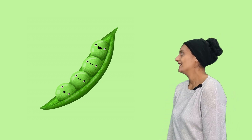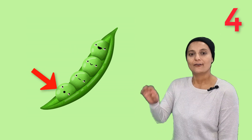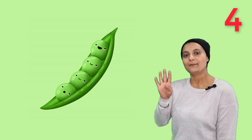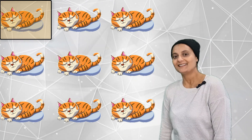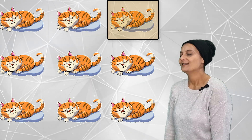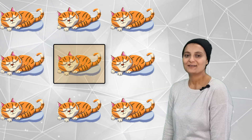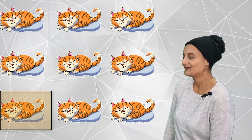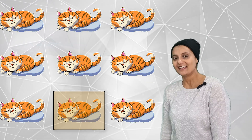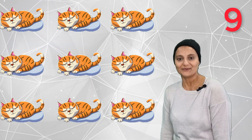One, two, three, four. Four peas in a pod. How many sleeping cats are there? Meow — one, meow — two, meow — three, meow — four, meow — five, meow — six, meow — seven, meow — eight, meow — nine. Nine sleeping cats.